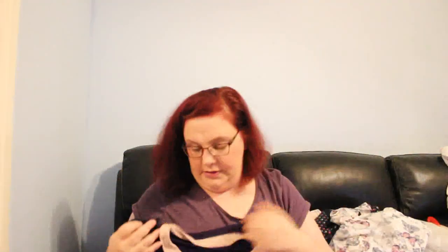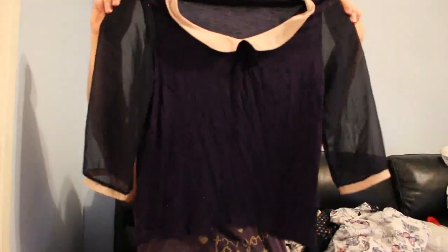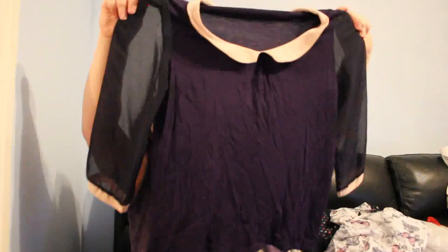There's another Oasis top, medium, for £1 — it has lovely chiffon sleeves with a neutral beige collar and cuff. Just a basic but quite nice top.